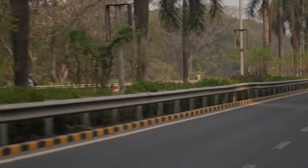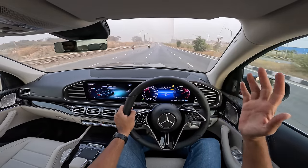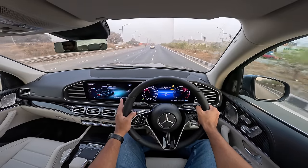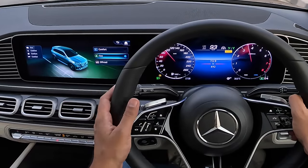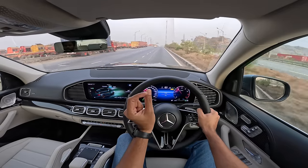The engine is vocal — you can hear it in a sporty way. Otherwise, insulation is very nice thanks to laminated glass. Insulation levels on the inside are phenomenal. There are just three drive modes: comfort, eco, and off-road. There is no sport drive mode in this car, which is quite shocking.